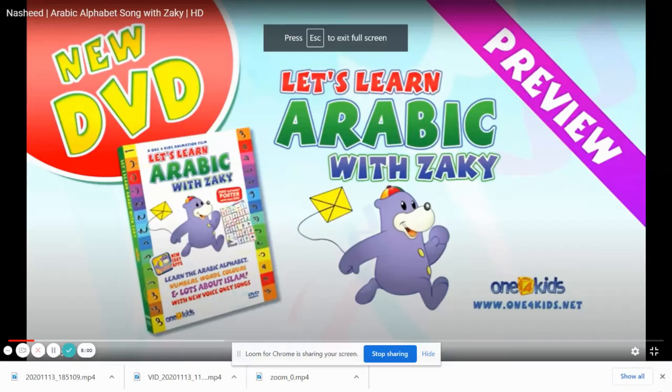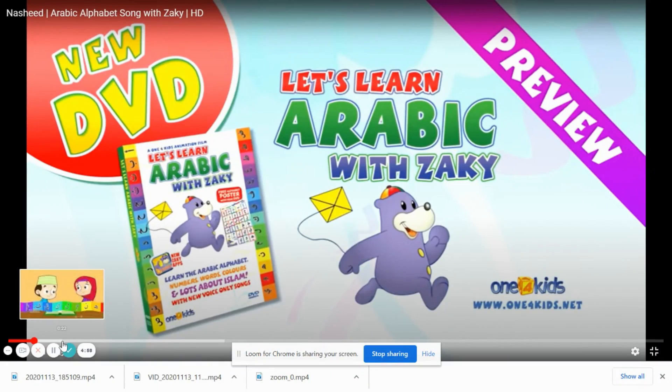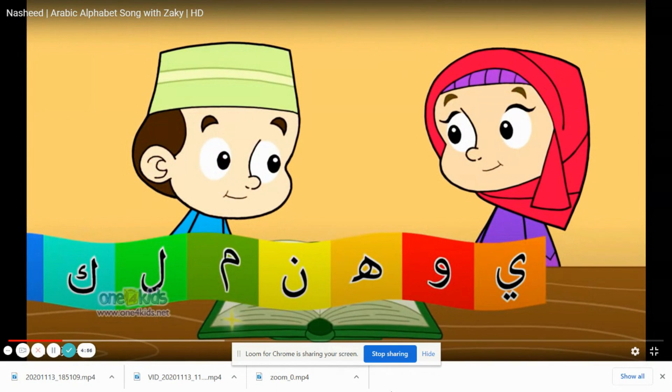When Safa was about 18 months old, we started off by showing her the Arabic alphabet song by Zaki, which is available on YouTube for free. We will have a link for the video in the show description below.